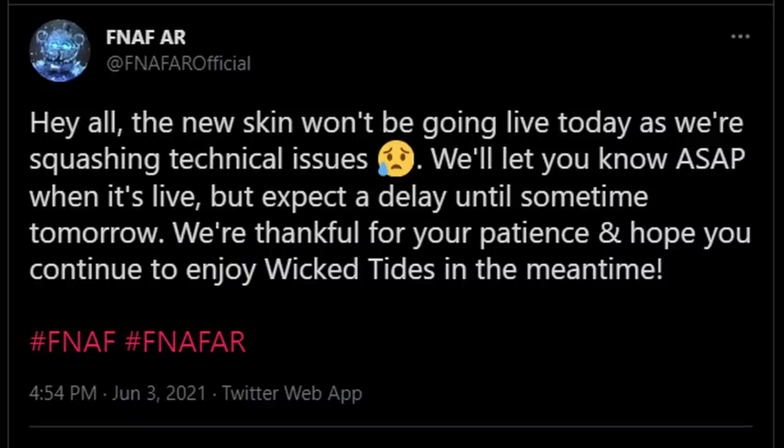Unfortunately, we didn't upload any FNAF AR vids last night, because Illumix posted: "The new skin won't be going live today as we're squashing technical issues. We'll let you know as soon as possible when it's live, but expect a delay until sometime tomorrow" — aka today. We're thankful for your patience and hope you continue to enjoy the Wicked Tides in the meantime. So unfortunately the Plush Trap Wicked Tides skin has been delayed, but it is coming out sometime today. Interestingly, they actually did release an update to the game a couple hours before that tweet, and apparently there was a bug where different animatronic suits and characters could use the Plush Trap mixed reality environment — and they patched it out of the game.